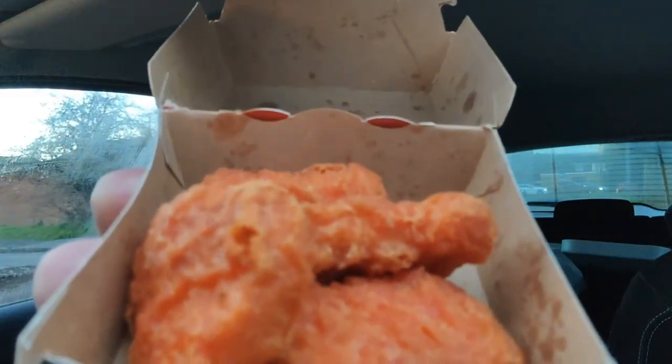For £3.39 you get six nuggets. I know you get nine for £3.69 or something like that — you get an extra three. Who wants heart attack and clogged arteries and stuff like that? Just get six for 300 calories. They're alright. They're not spicy — the nuggets themselves — the spiciness comes from the sauce.